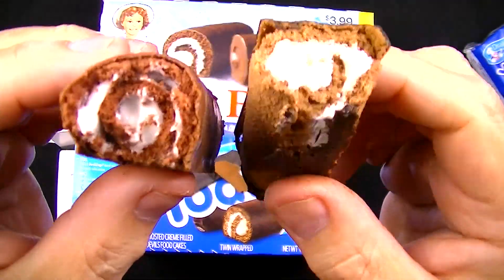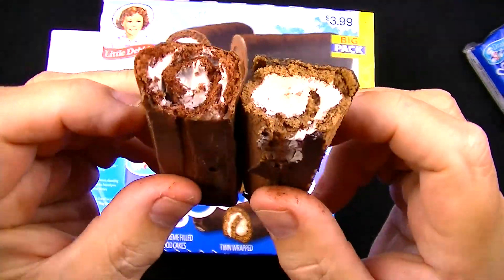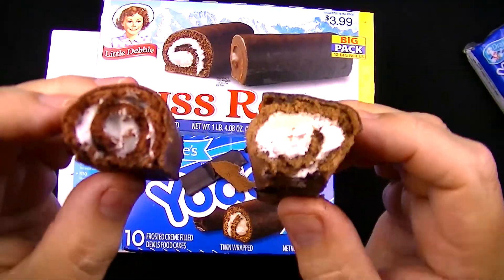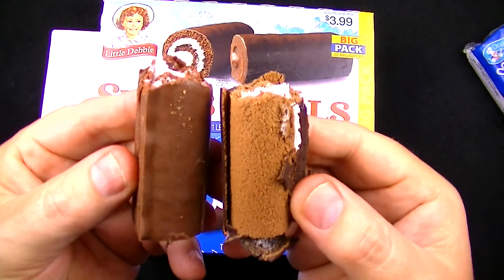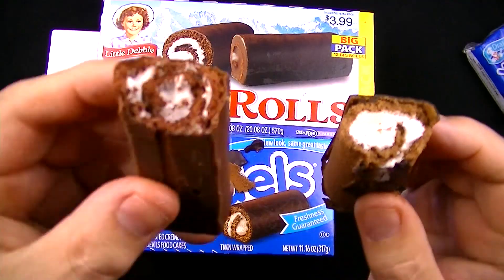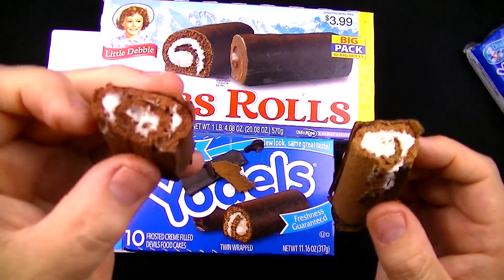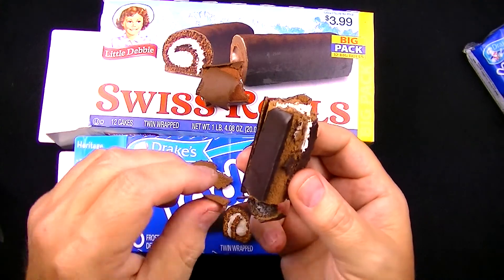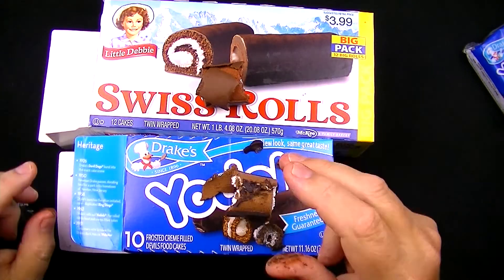There's more cake in the Little Debbie and much more cream in the Yodel — that really surprises me. This might come down to what you like more. The Yodel cake is actually a lighter brown than the Little Debbie cake, which is similar to the last Drake's vs. Hostess comparison: less chocolate in the cake but more in the frosting, and a lot more cream. Taking another bite of the Little Debbie — very moist, nice and fresh. One more bite of the Yodel — mmm, just falling all over the place. That's great.